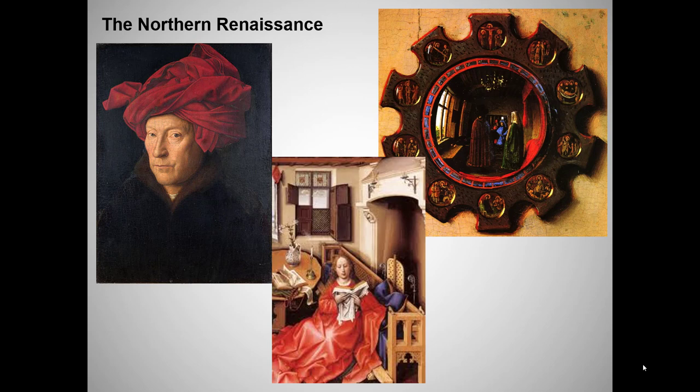This may not seem like a wise move to make in early January, but now we're going to move north, across the Alps, to Northern Europe. In this lecture, I'll focus on 15th century works, that is, works contemporary with the early Italian Renaissance paintings you just saw in the last class.